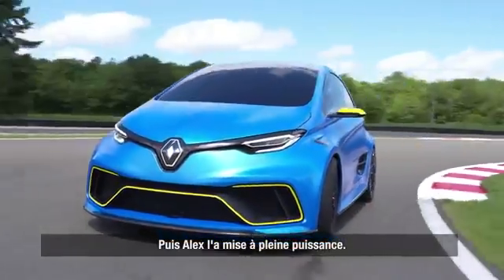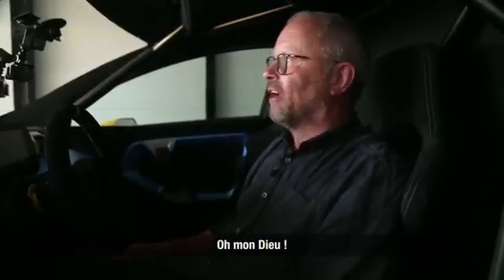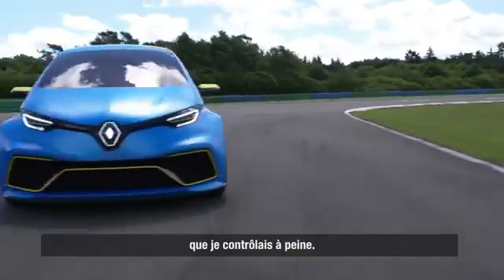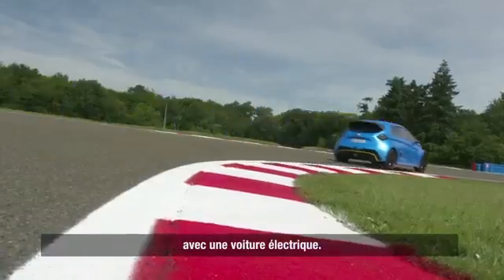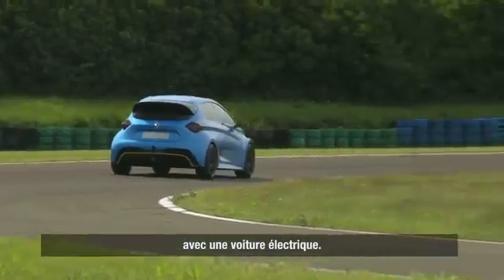But then when Alex switched it to full power — oh my God. Then it became a beast that I felt I wasn't capable of dealing with. But it proves that electric cars can be just as much fun as high-performance petrol ones.